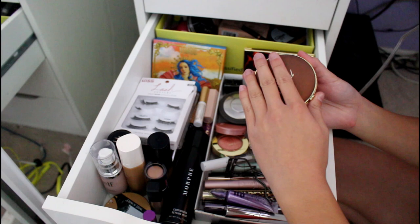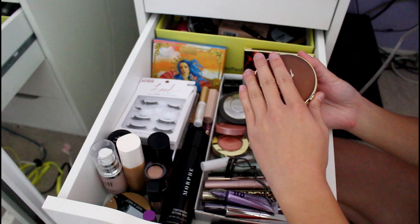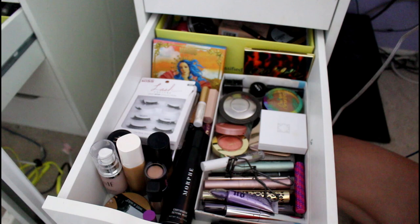This is my Too Faced Chocolate Soleil bronzer. This has also hit pan. It's very nice, very good. It smells like chocolate, so keep your mouth closed when it's nearby because it has a lot of kickup. It's a classic.